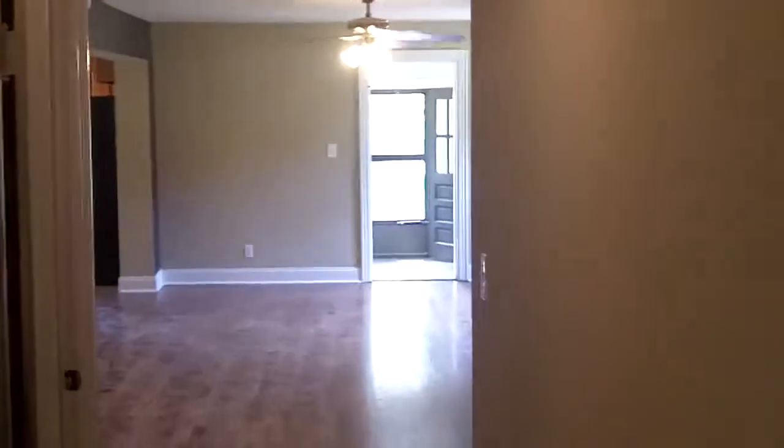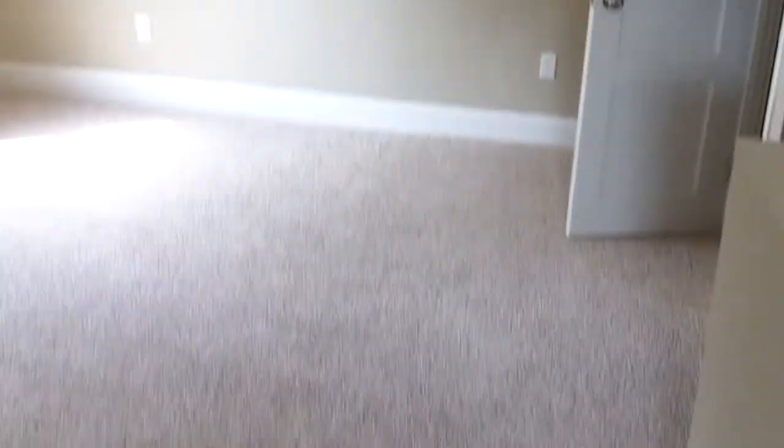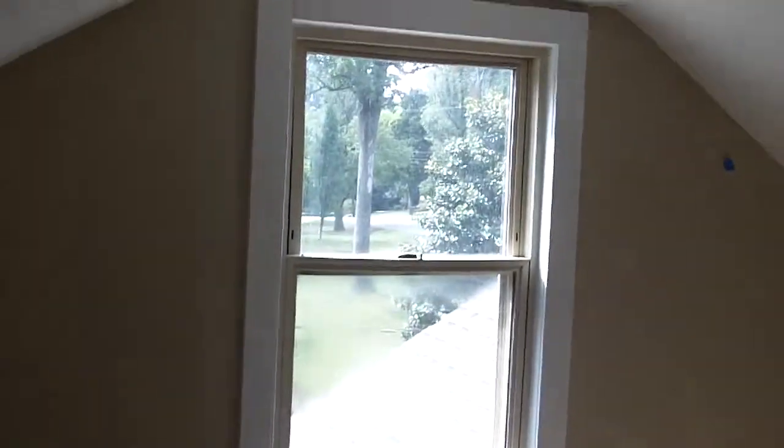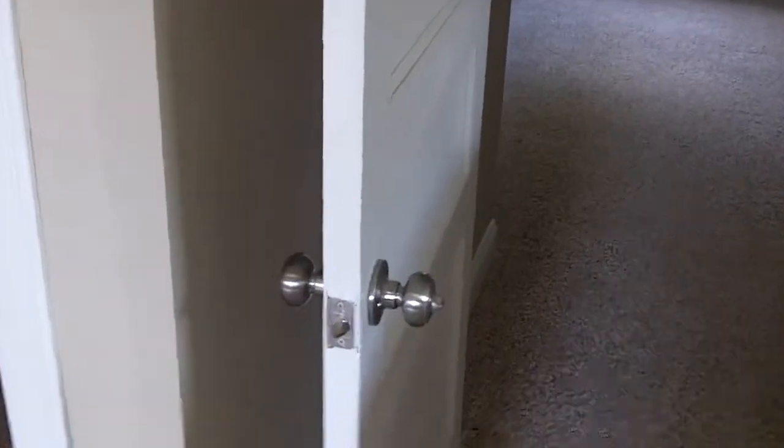I'm going to take us back down the hallway and go upstairs real quick. As promised, I've made my way up the stairs. Here is an area we're calling an office area, but it could easily be used as a bedroom — it doesn't have a door separating it from the stairs, but it does have a nice-sized closet. A great office area as well. All-new brushed nickel hardware on all the doors inside. And here is bedroom number three for sure — a nice size room with a very nice, spacious closet.